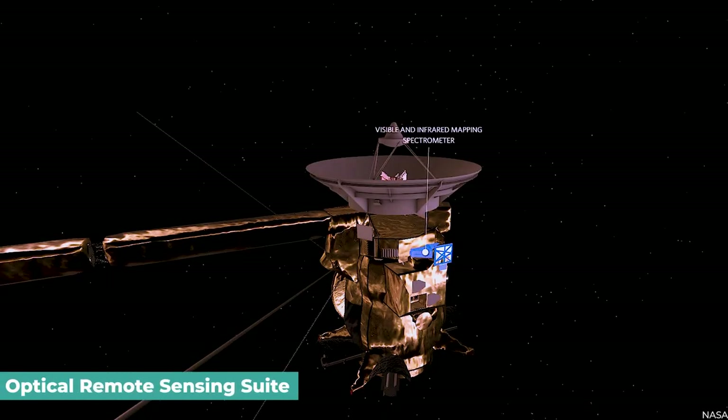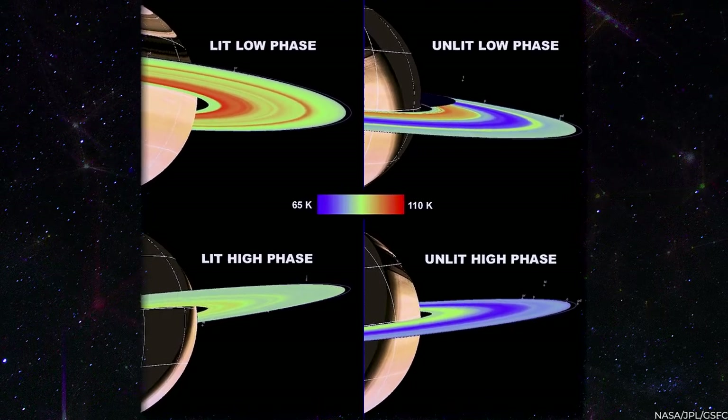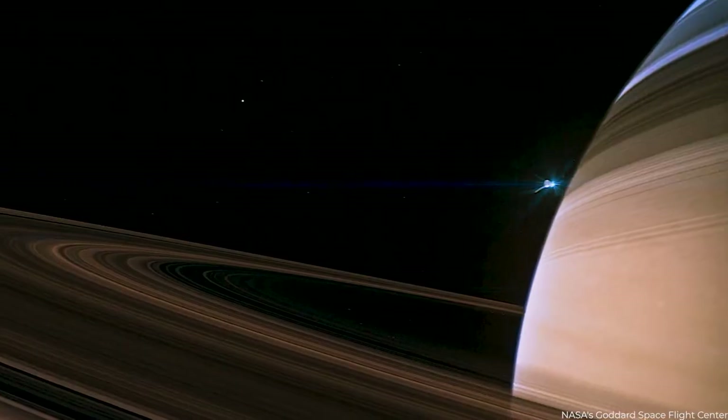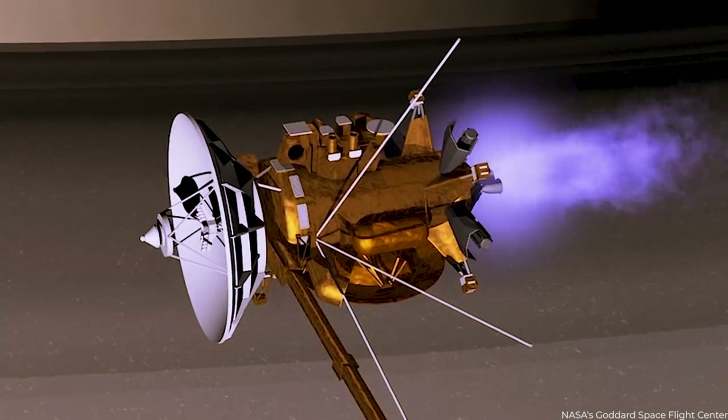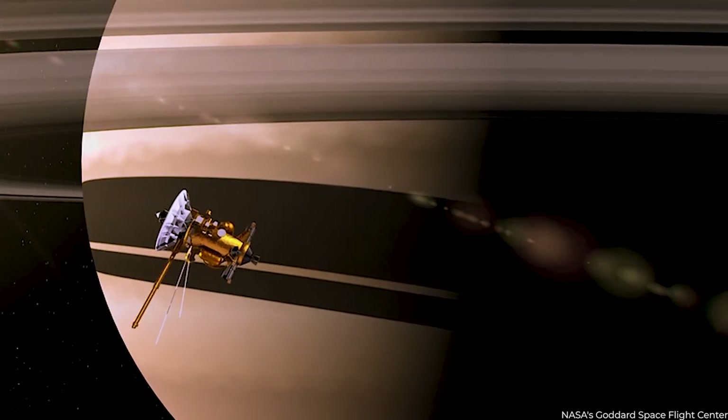The first group was the optical remote sensing suite, which included cameras for viewing the Saturn system in the infrared, visible, and ultraviolet spectrums of light. This made it possible for scientists to map the makeup and textures of the planet's atmosphere, rings, and moons.